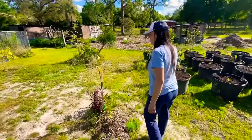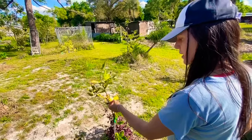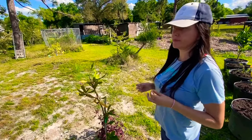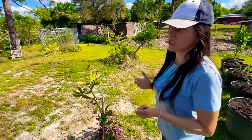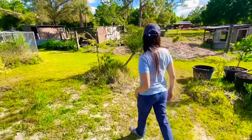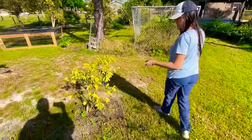This one looks to me as a paper shell macadamia. This is a really good one because it didn't get the really heavy-duty shell that you need a machine to open. This is the paper shell so that's a good one. And this is a key lime — very nice.